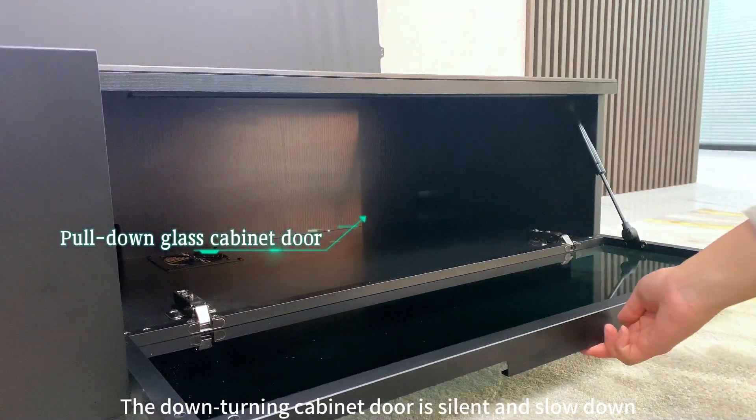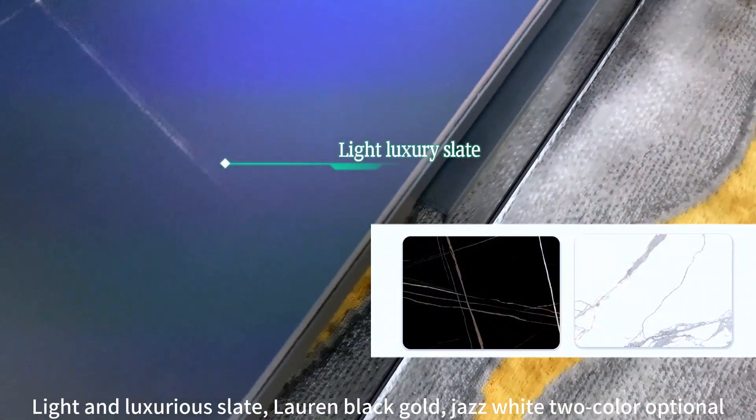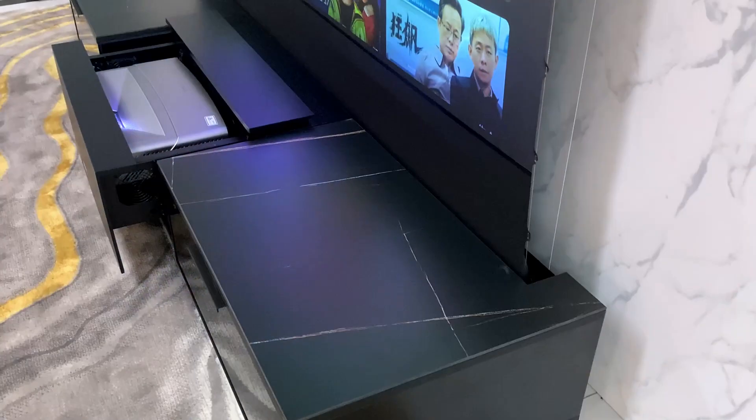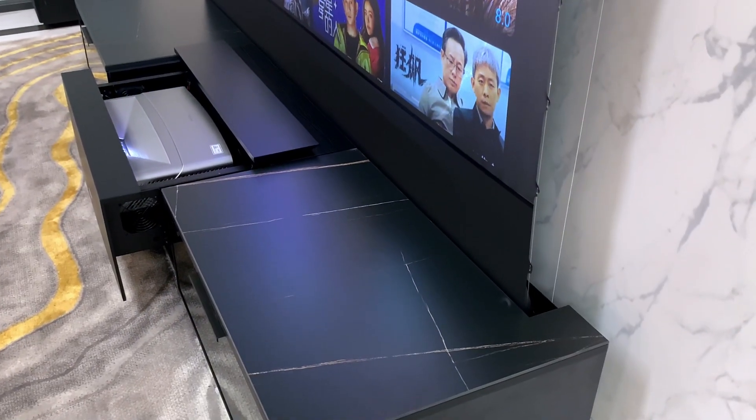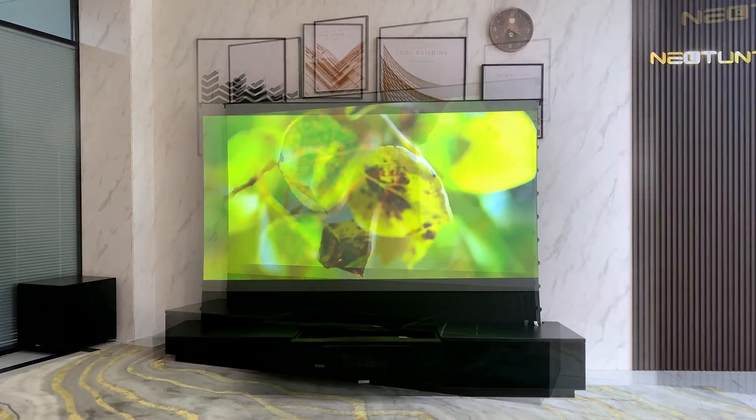Art capacity storage space, light and luxurious slate lower black coat chest, white color optional. View from the side: no polarization, no flicker.